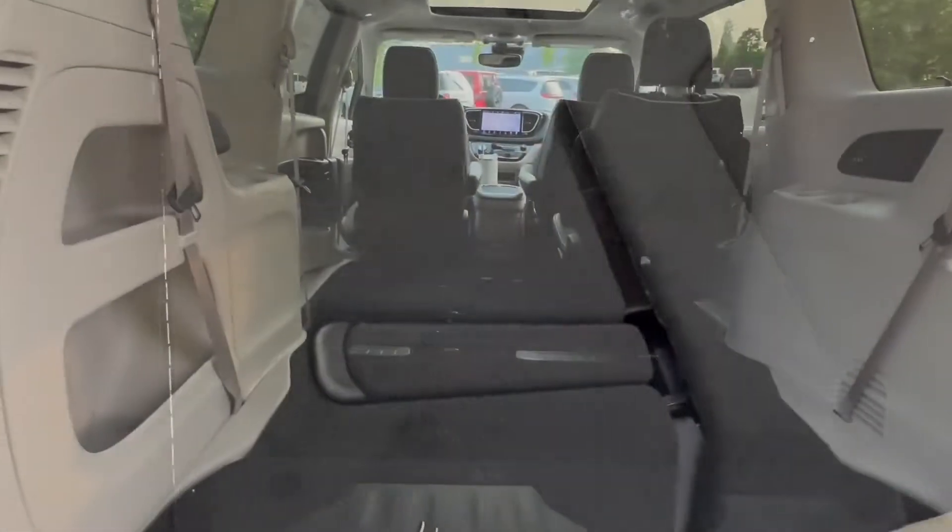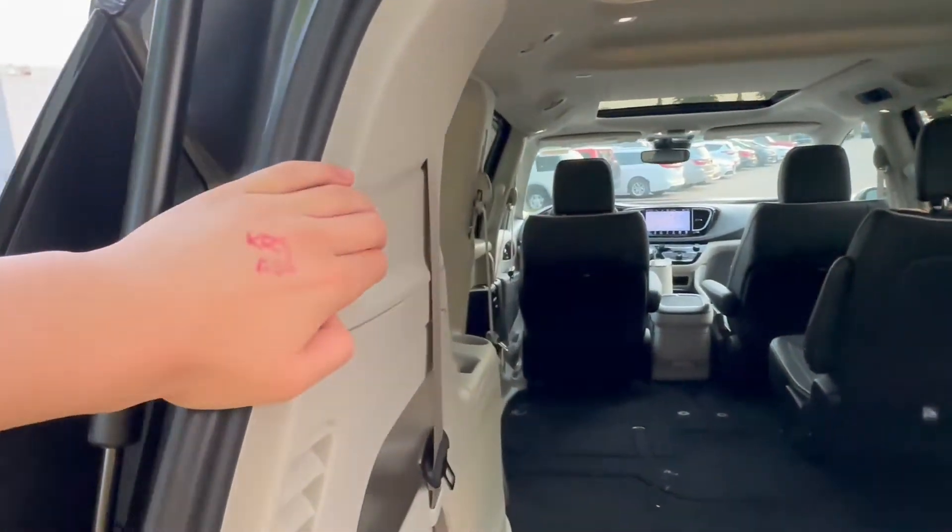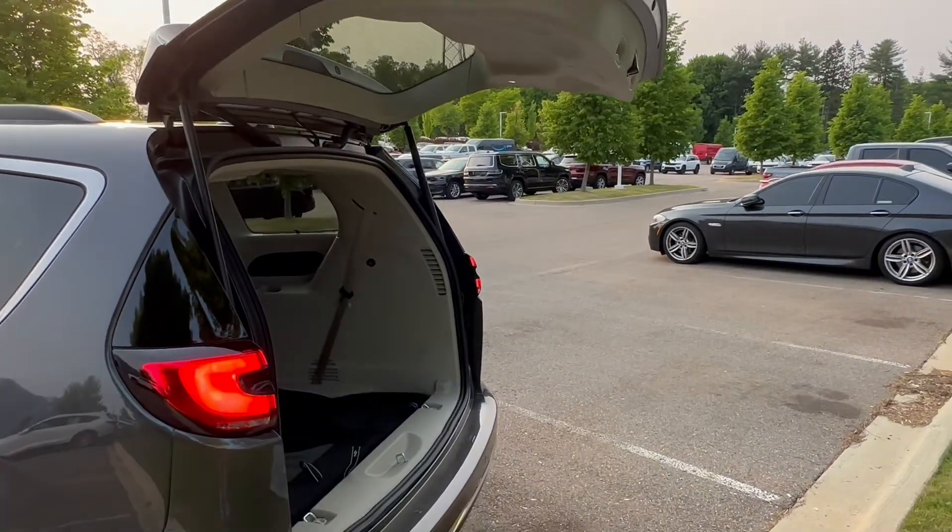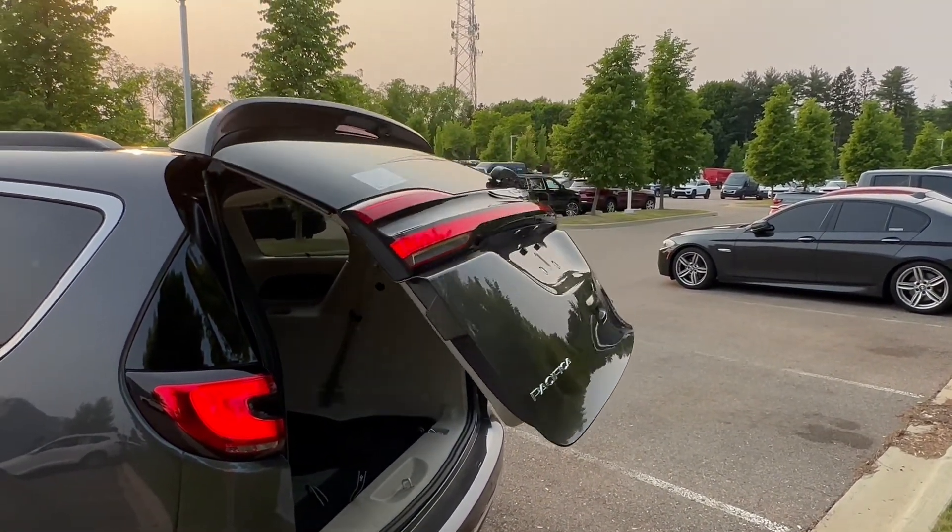To take it out, just reverse that process. And to close up the trunk, push that button right there and it will close up.